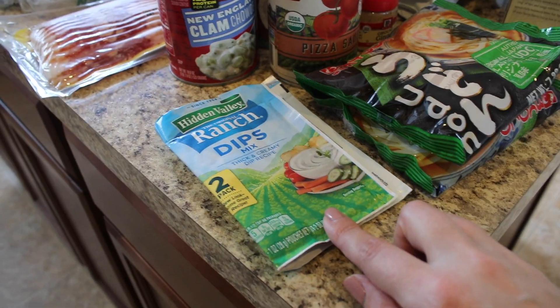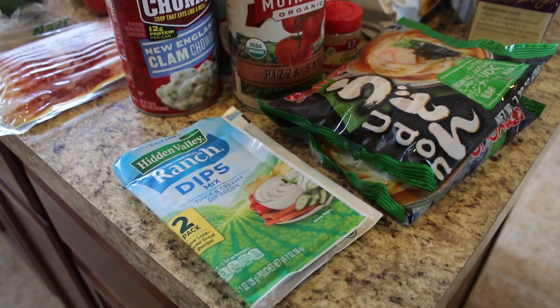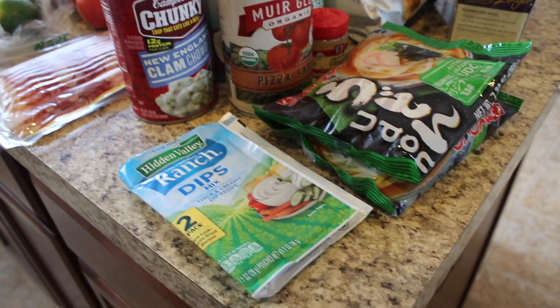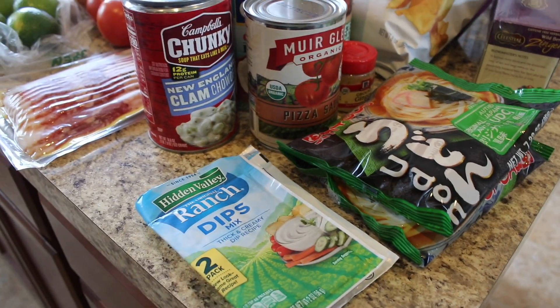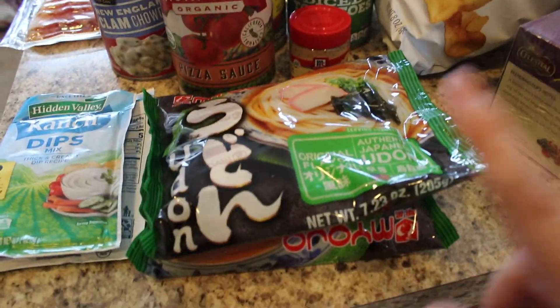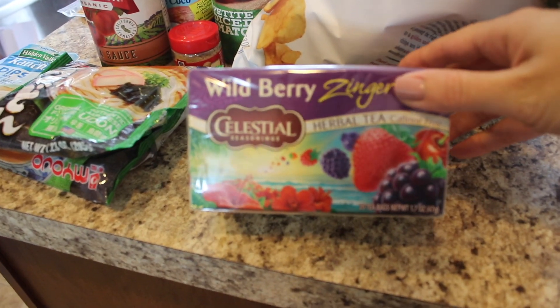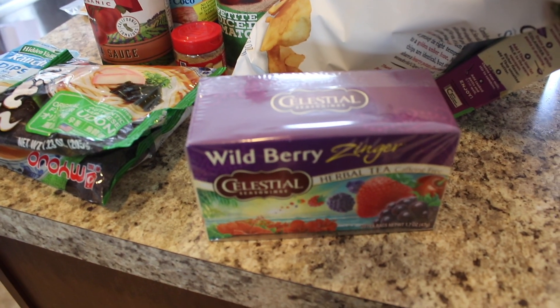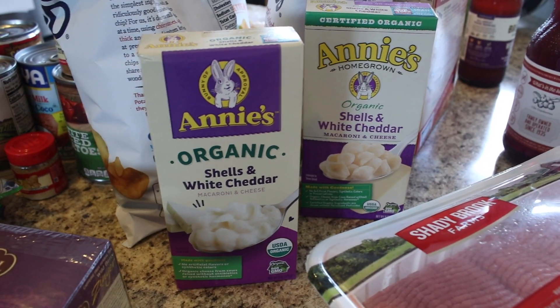I got two packs of Hidden Valley Ranch mix — one of them goes in the taco soup. I know it sounds weird, but taco soup is so good. Even though it's going to be super hot out, I'm going to make it in a couple of days. I also got some udon noodles — two packs of those — and some Celestial Seasonings Wild Berry Zinger herb tea, which I love.